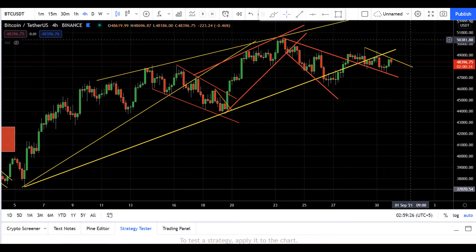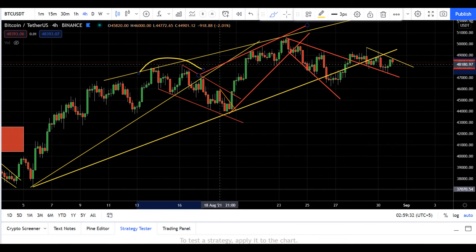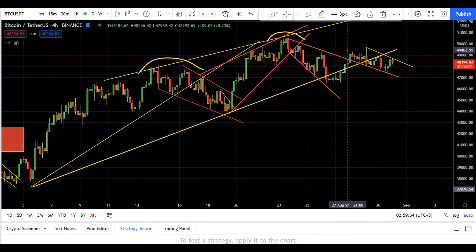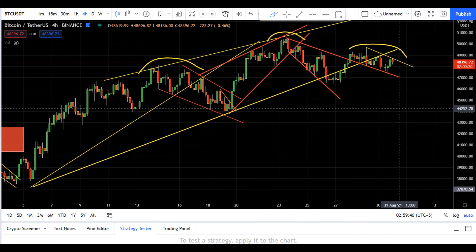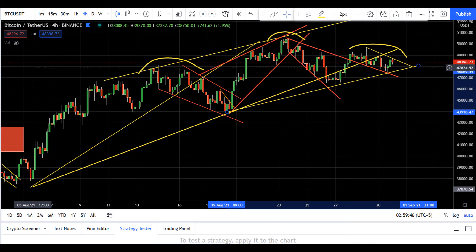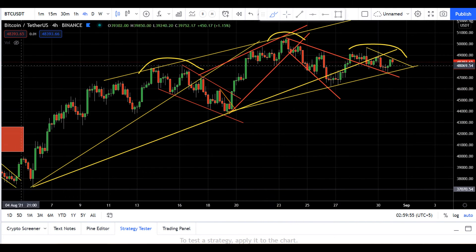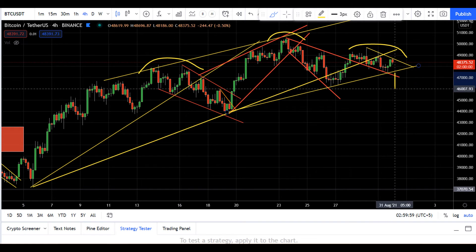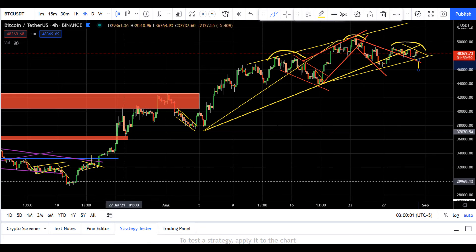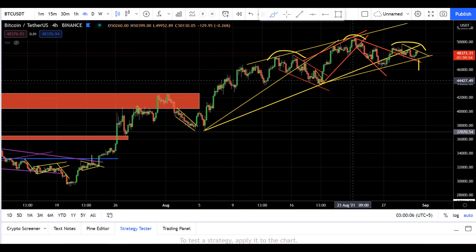That being said, I can also see a bearish pattern. On the four-hour time frame, this is the left shoulder, this is the head, and this could be the potential right shoulder — and this is the neckline. If price breaks this neckline, I'll be bearish on Bitcoin, but I wouldn't go short right here because we are in an uptrend and I haven't seen a sign yet to go short.